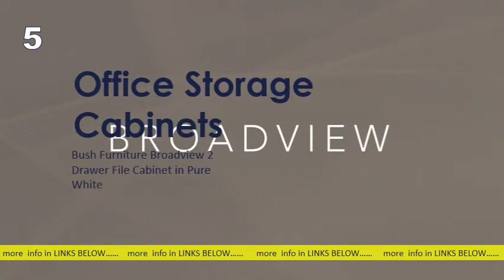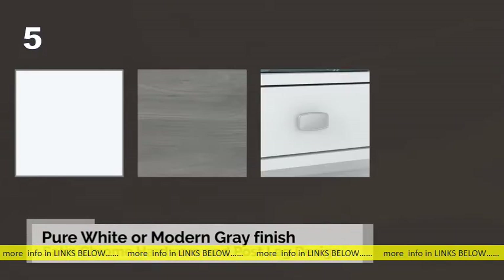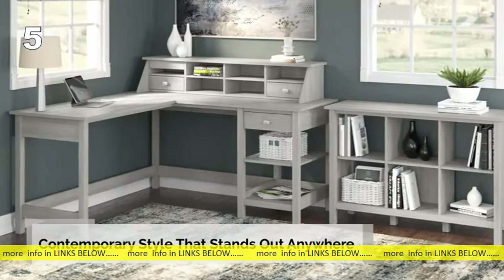The Bush Furniture Broadview Collection combines fashion and function to make a great addition to your home. A pure white or modern gray finish, satin chrome hardware, and attractive post-like design gives this line a contemporary style that stands out anywhere.